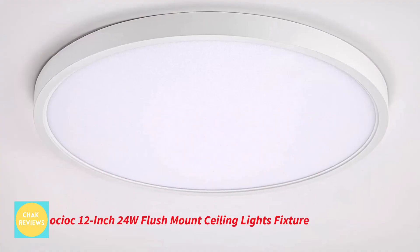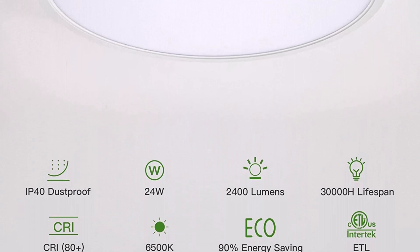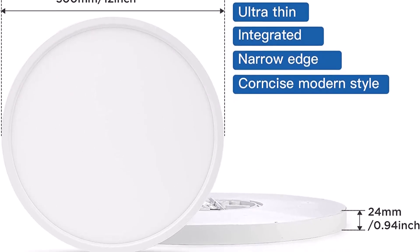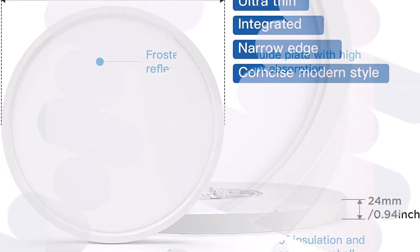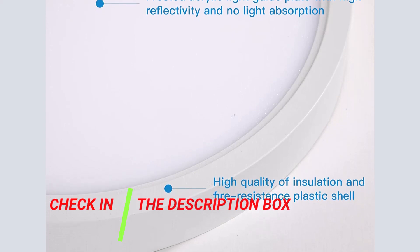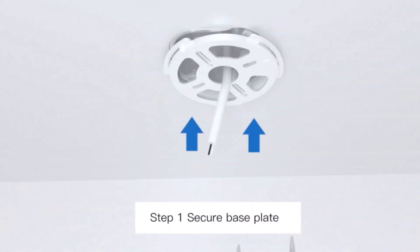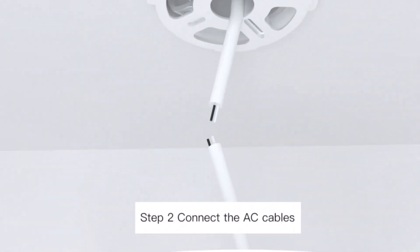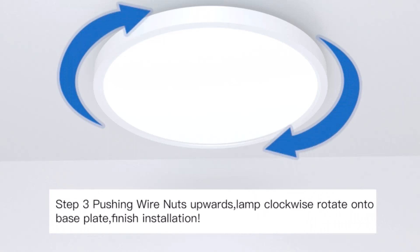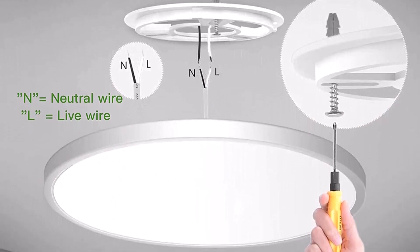Number 5: Othiok 12-Inch 24W Flush Mount Ceiling Lights Fixture. The high-quality LED light source used in Othiok flush mount ceiling lights provides a greater lumen output while using less electricity. This 12-inch ceiling lamp produces 24 watts and 2400 lumens of light, which is as bright as a 240-watt conventional incandescent bulb. Your electricity bill will be lower since it uses 85% less power than incandescent lamps. To transform the dazzling linear LED light source into a soft regional light source, eliminate glare and eye strain, and enhance the visual effect, the Othiok ceiling light fixture uses a side lighting scheme in conjunction with a frosted acrylic light guide plate that has high reflectivity and no light absorption.